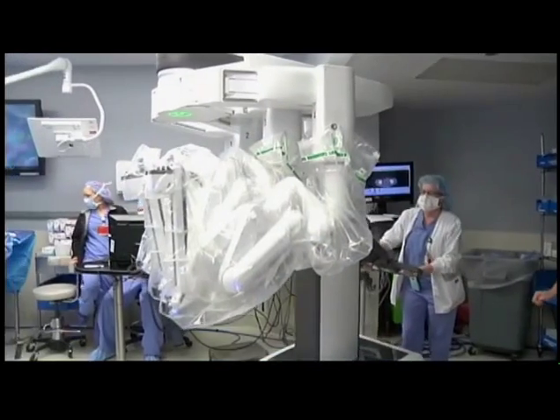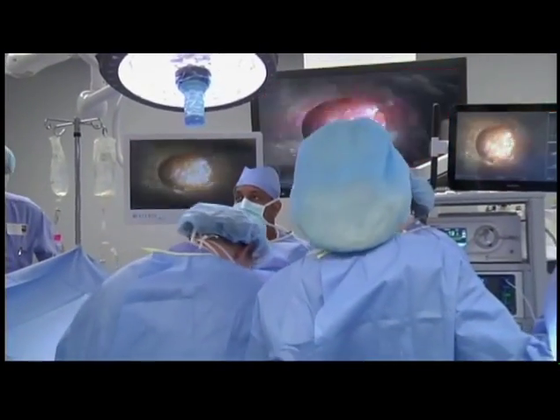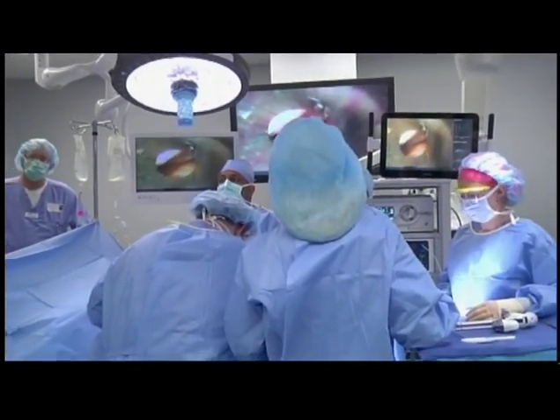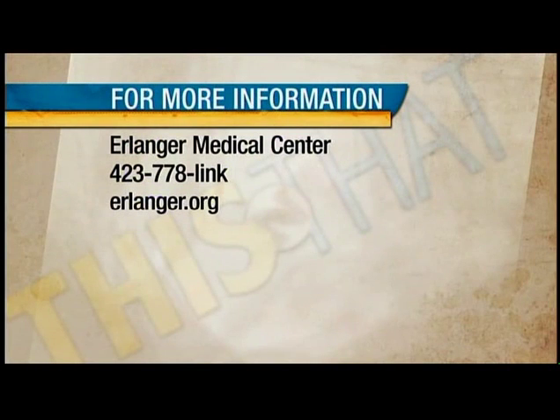It gives us an opportunity to push into the whole next frontier, and I, as a surgeon, am excited about it — excited for my patients — and I think it will allow us to do greater things in years to come. Absolutely fascinating. We certainly appreciate the doctors at Erlanger for letting us come in and see this robot firsthand.